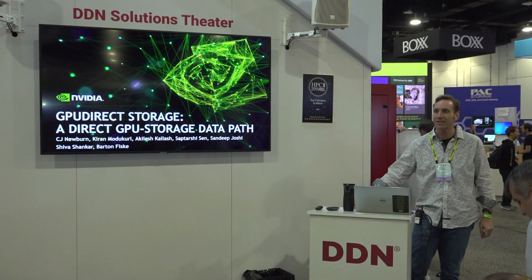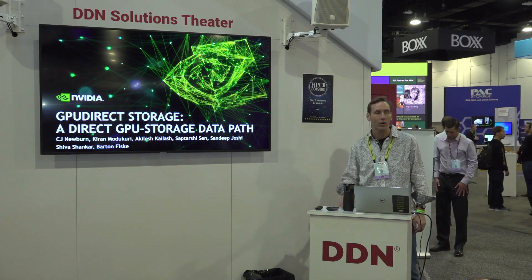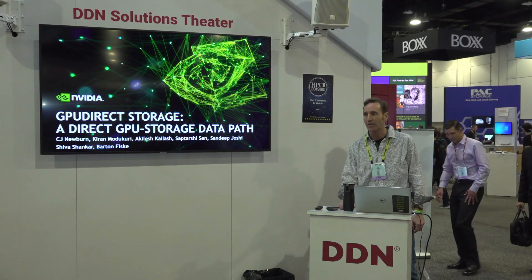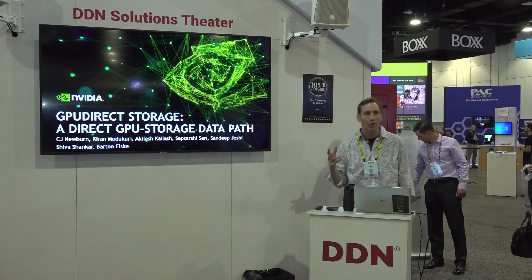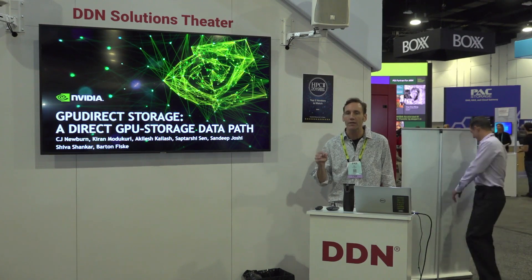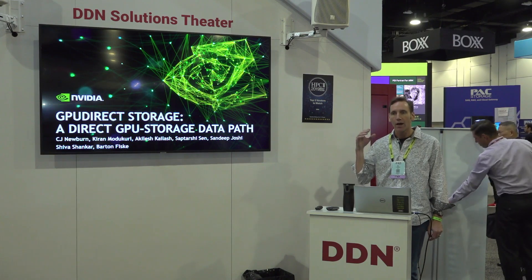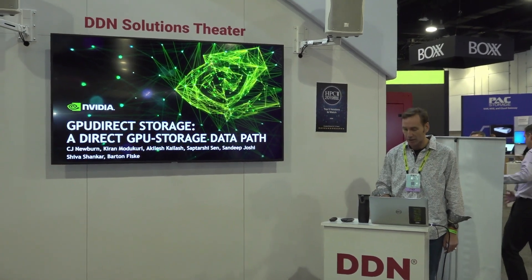Very glad to have you here. I'm CJ Newbern and for the compute software part of NVIDIA I drive a lot of what we do for high performance computing. I'm really passionate about understanding what the key bottlenecks are and addressing those, taking those out of the way. Also understanding what people are currently using in terms of their software stacks and trying to minimize how much of a change they need to make in order to adopt new technologies.